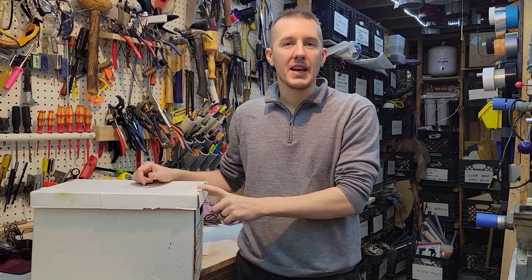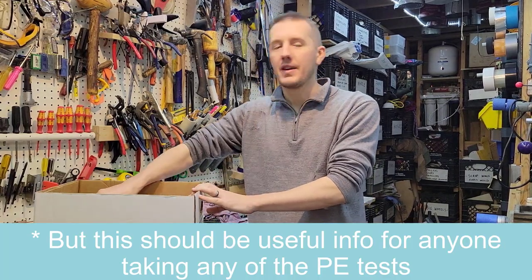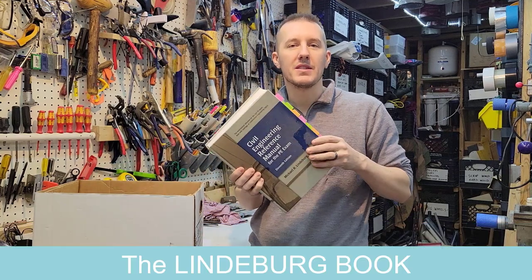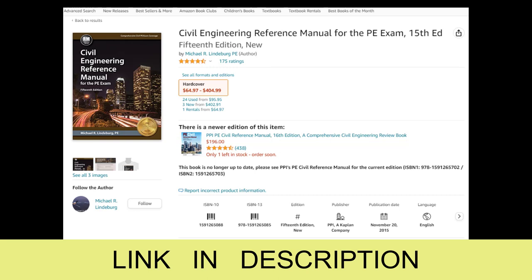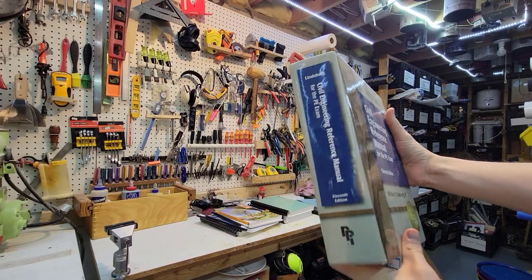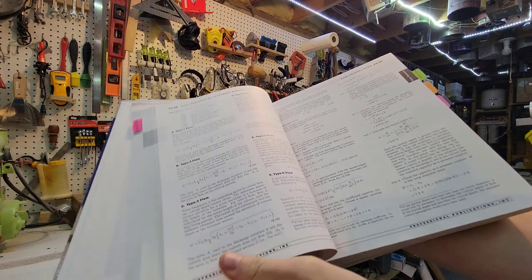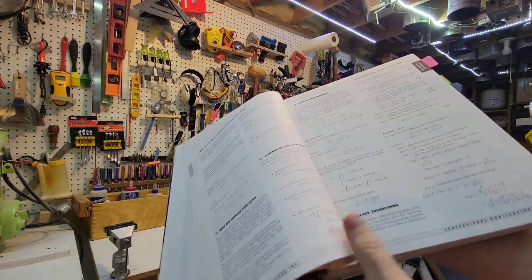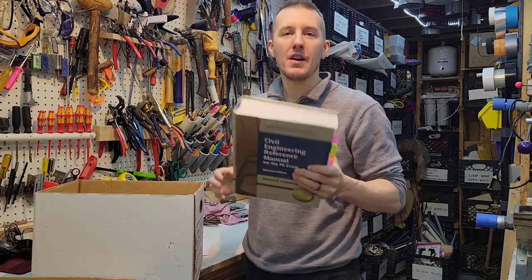I took the PE test, the civil engineering portion, in Michigan a few years ago. If you're super smart, you might just need the Lindenburg book. Everybody calls it the Lindenburg book — it's like a big dictionary. It has everything in it but nothing in great detail; it has equations and different concepts but nothing really specific. If you're super smart, this is maybe all you need, but for a lot of people this might not be enough.